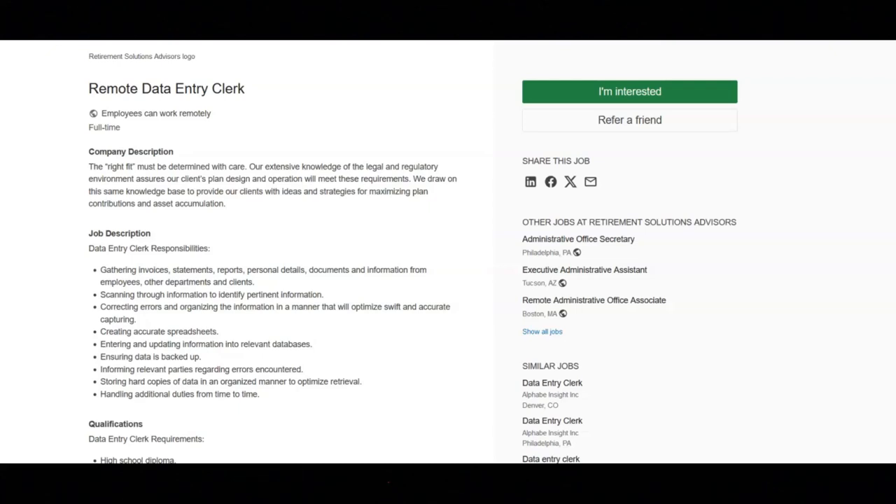Regarding the qualifications for this job, you must have a high school diploma and one or more years of experience in a relevant field. You must have good command of English and excellent knowledge of MS Office Word and Excel. You must have strong interpersonal and communication skills, be able to concentrate for lengthy periods and perform accurately with adequate speed, and have proficient touch typing skills. This is a full-time remote position.